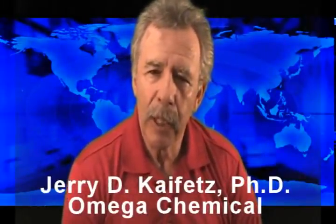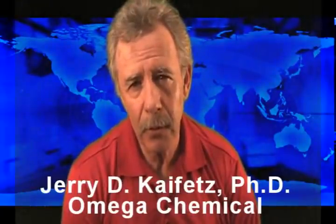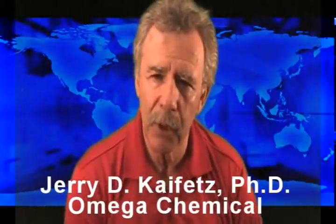Hi, Jerry Kaifitz again with Omega Chemical to talk to you about another aspect of truck washing in this series of videos called the five secrets of truck washing.